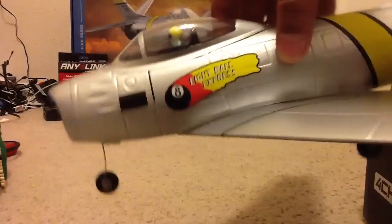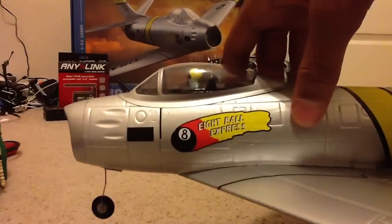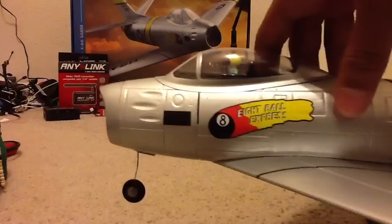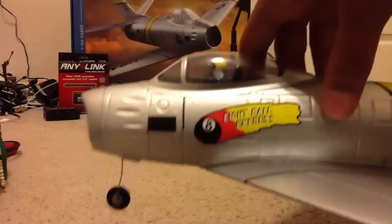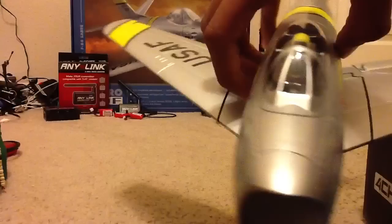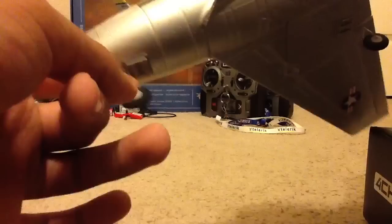This is the '8-Ball Express.' If you're not familiar with this type of aircraft, these flew in the Korean War against the MiG-15s, which E-Flight has a MiG-15 — so perfect matchup there. They were superior. The landing gear is removable. This one is a pain to get on there because of the angle.